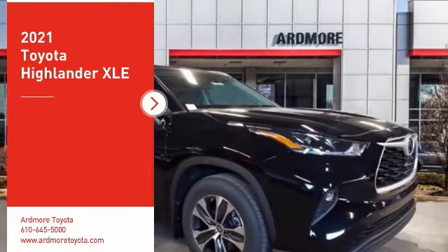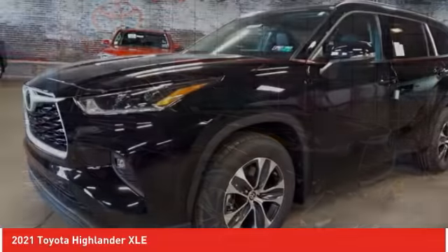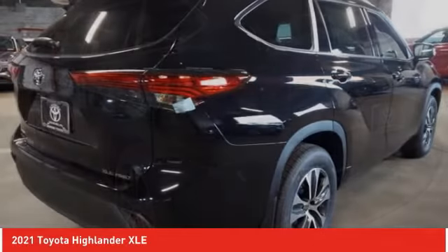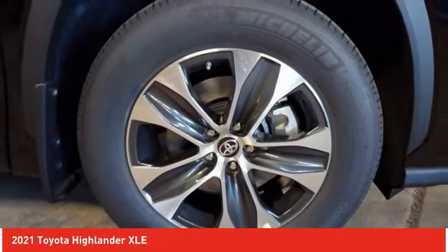Come test drive the 2021 Highlander. The Highlander is the SUV that's thought of everything. The Highlander offers seating for up to seven and features Toyota's innovative center stow design. The second row bench seat folds away, leaving a pair of captain's chairs.